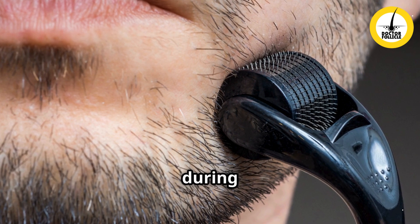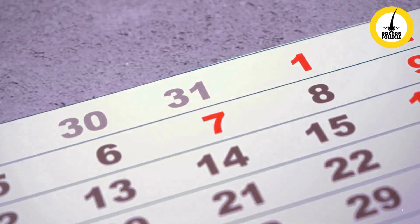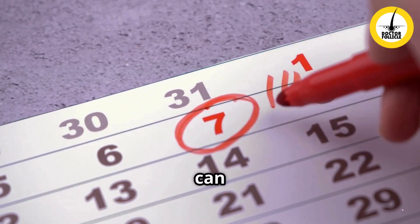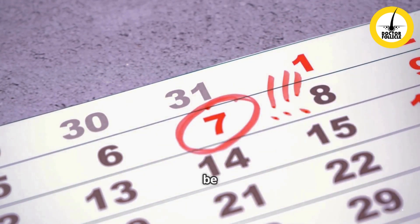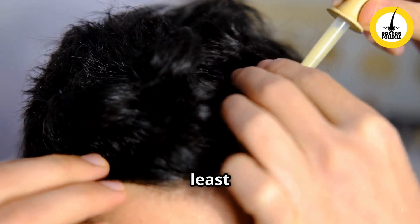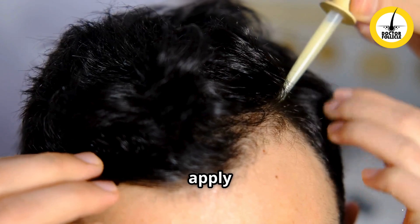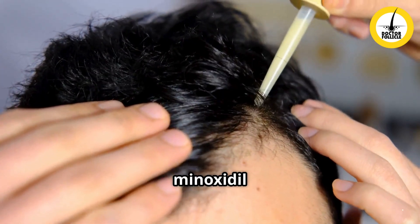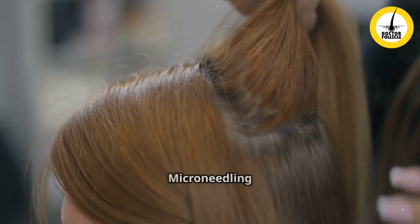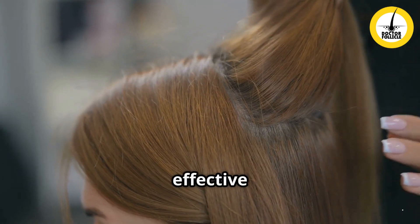Use micro needling once or twice a week for best results — overuse can cause irritation and redness and can be counterproductive. Do not apply anything to the area for at least 48 hours. You may then apply a hair growth serum or minoxidil to maximize absorption.